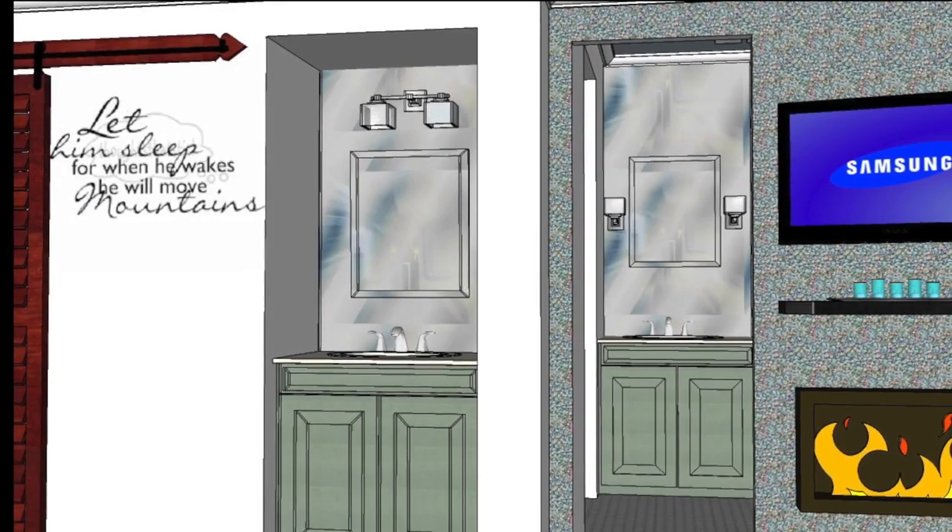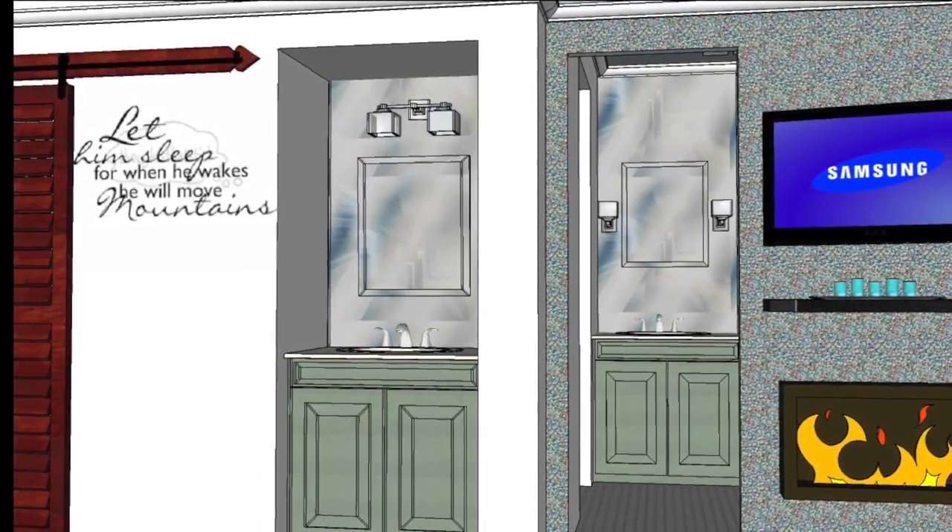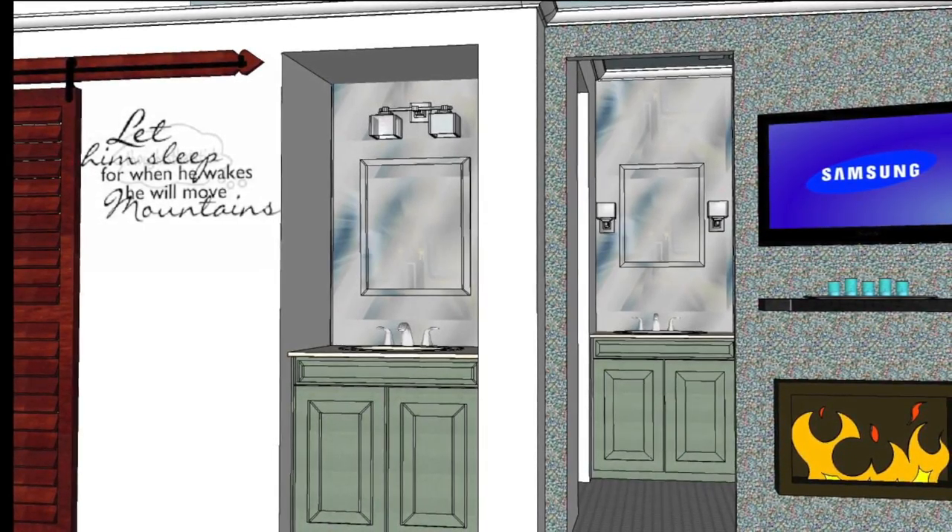The mirrored wall above the vanity with inset mirrored medicine cabinets remain in the final design, whereas the painted cabinets were replaced with mahogany.